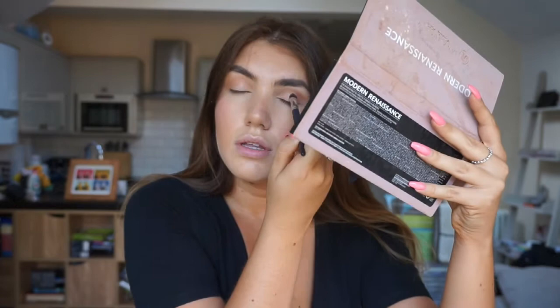With a large angled eyeshadow brush I take Tempera and buff that onto the lid and into the crease. Then I take Primer — I think that's what it's called, don't quote me — and apply a bit of product in the middle of the eyelid to give that spotlight effect.